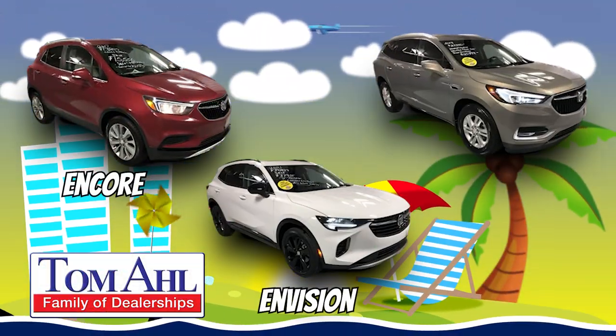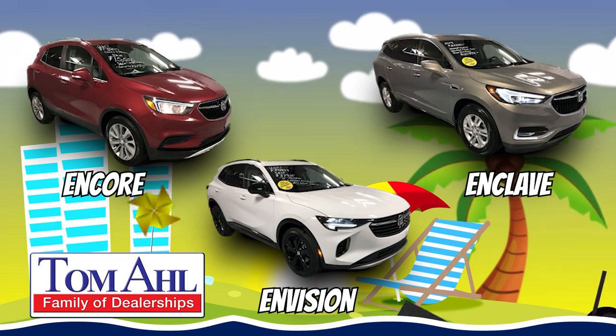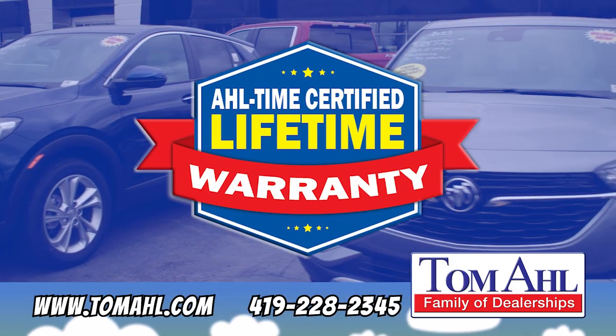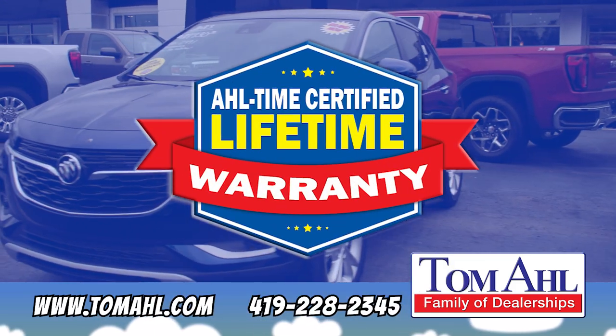And we have the best selection of GMCs and Buicks — Encores and Envisions, Enclaves, and ooh la la the Cadillacs. And we give you something no other GM dealer gives you: a free lifetime powertrain warranty.